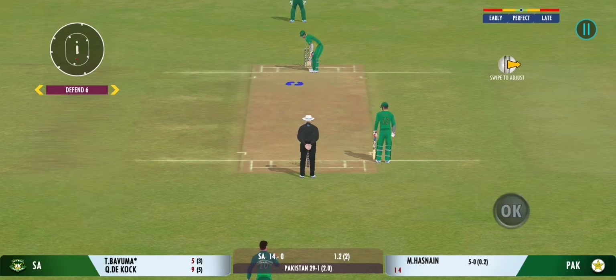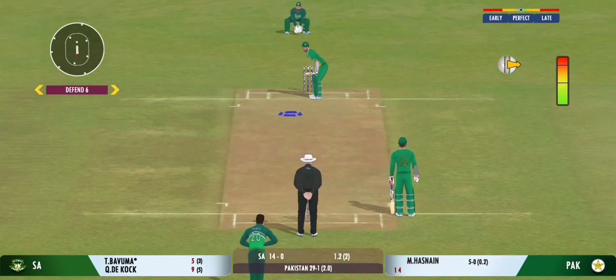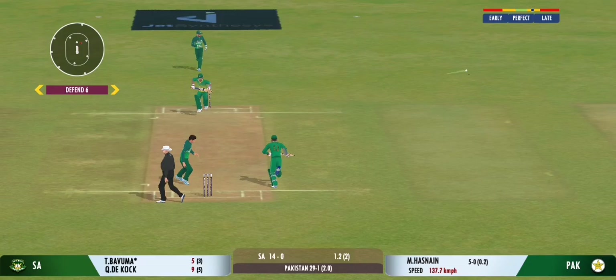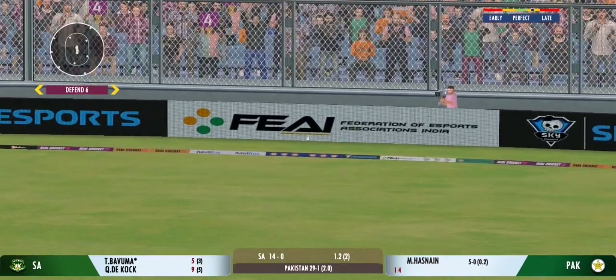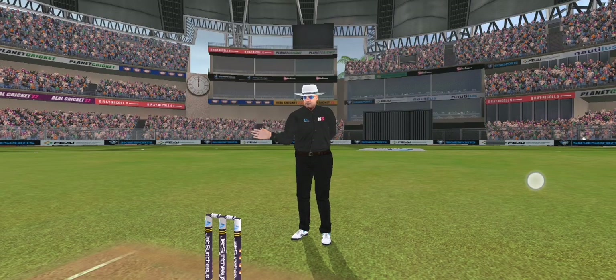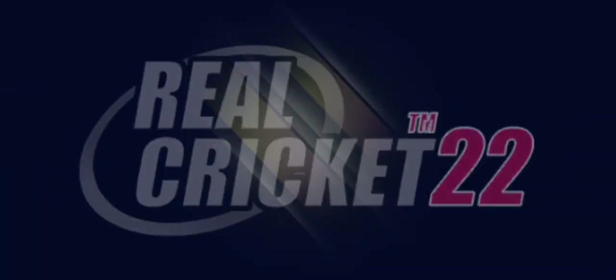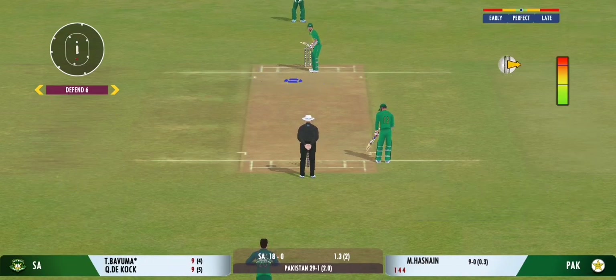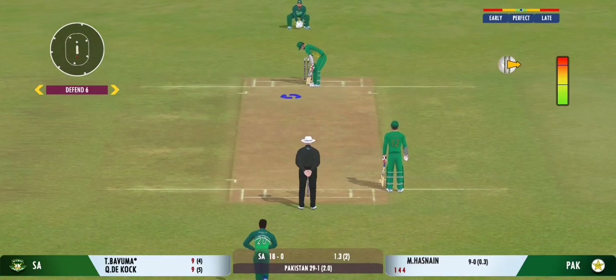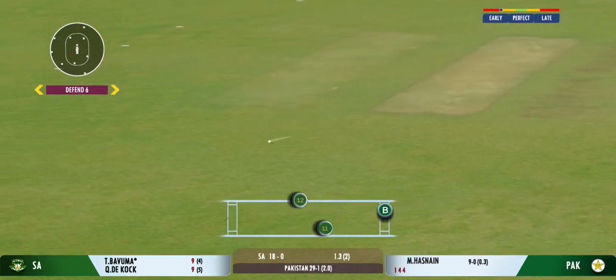The batters need to start taking a few risks now. The scoring rate at the moment is a crawl. Glorious — absolutely glorious. The crowd is enjoying every bit of this action. Turned away for a single.